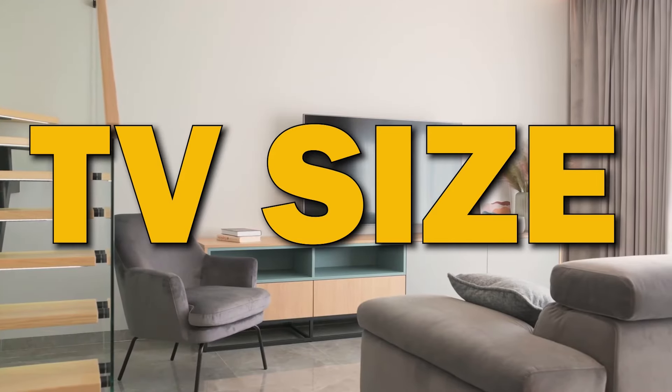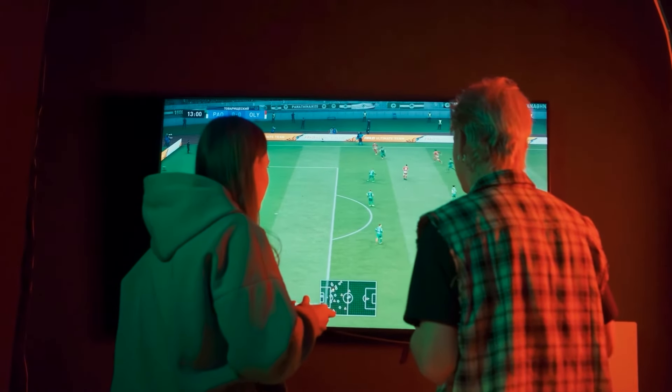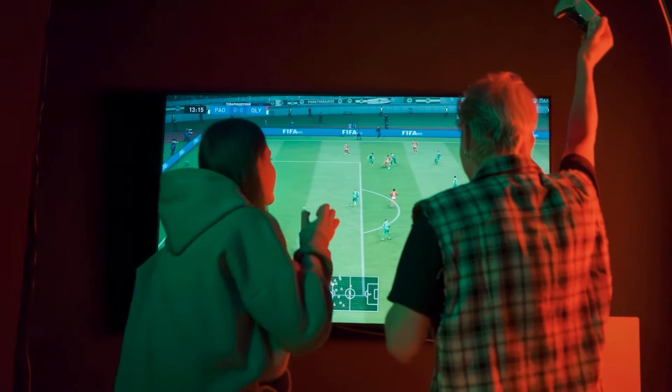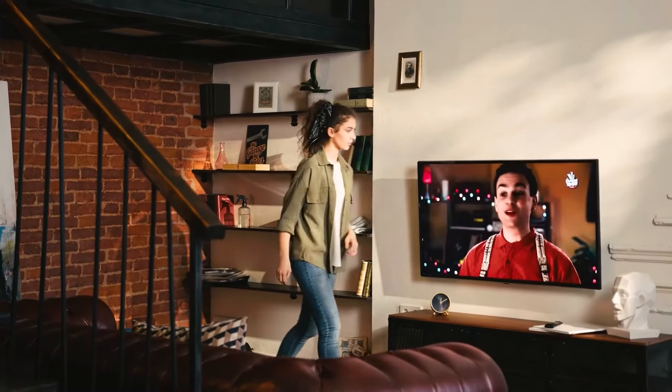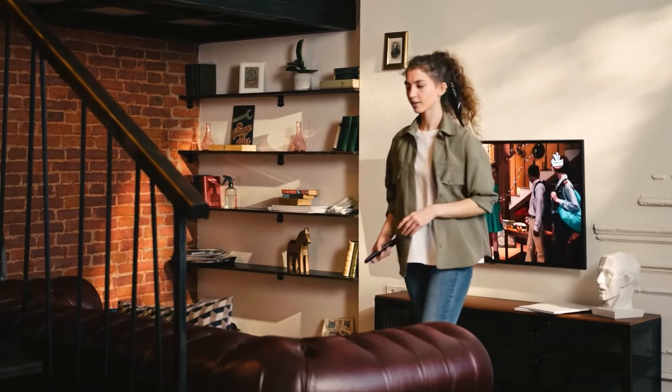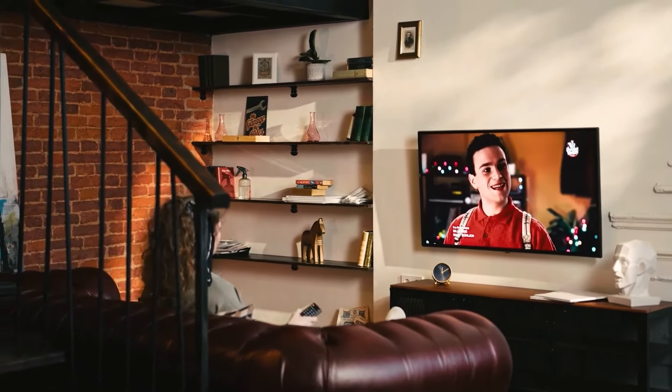The size of the TV is important in order to get the best viewing experience. A larger screen will provide a more immersive experience, and it will look better when watching movies and playing video games. Be sure to get a good size that fits your space. We recommend a 55 or 65 inch in a normal size living room.